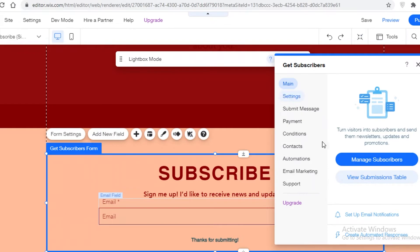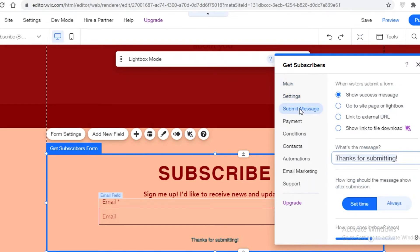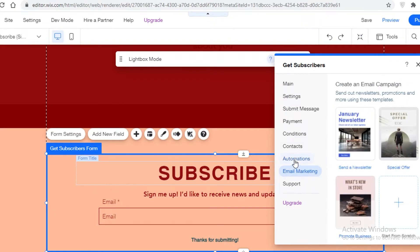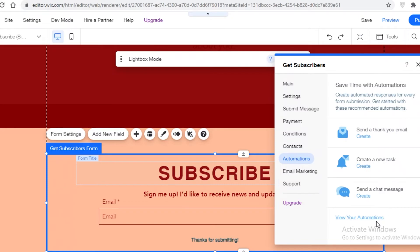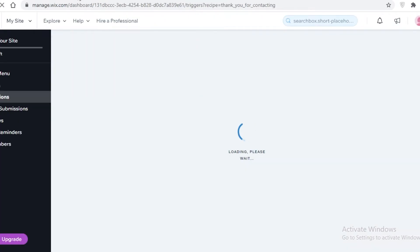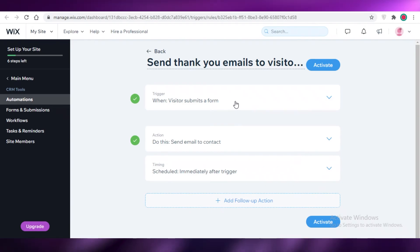In the settings box, you can name your form and set what happens on submission. Under 'Automation,' you can send a thank-you email once someone submits their subscription. You can also create new tasks and add more email marketing newsletters. Click 'Create' and add a reply to the subscription — every time someone subscribes, you can send a thank-you message followed by your remaining email sequence.